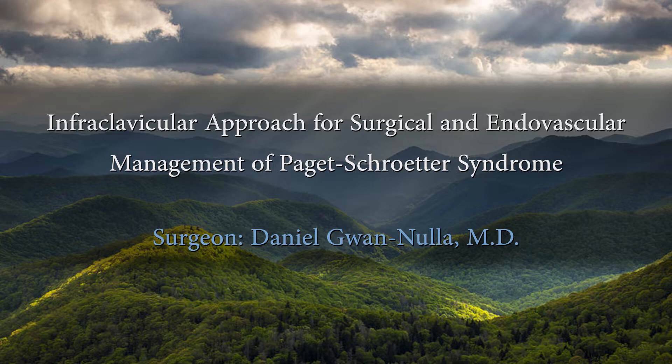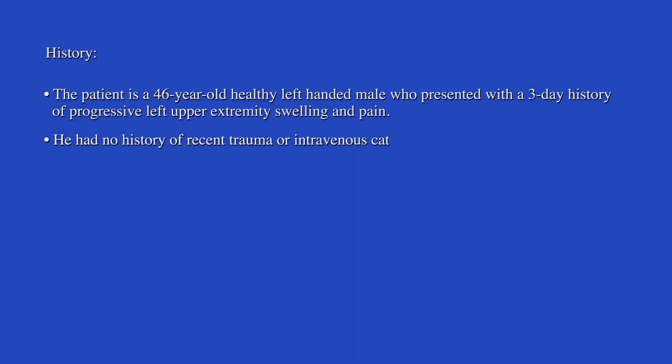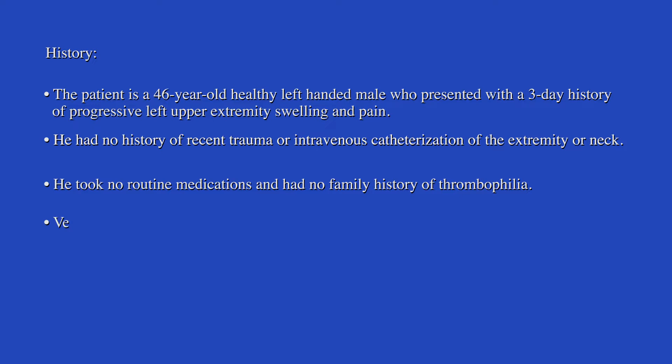This video demonstrates an infraclavicular approach for the surgical and endovascular management of Paget-Schroeder syndrome. The patient is a 46-year-old male who presented with a three-day history of progressive left upper extremity swelling and pain. He did not have a history of recent trauma or intravenous catheters in the extremity or neck, and was not on routine medications and had no family history of thrombophilia.